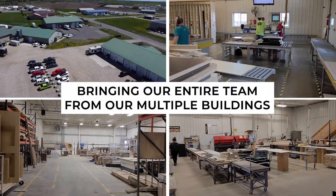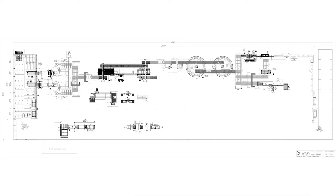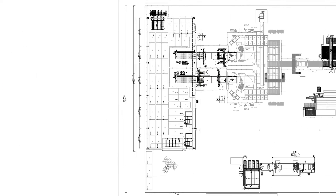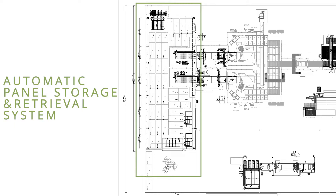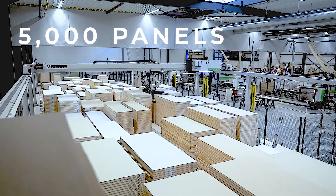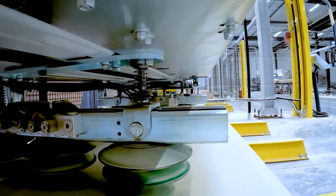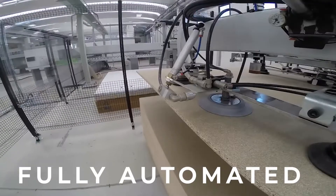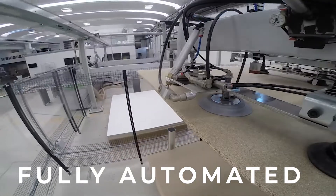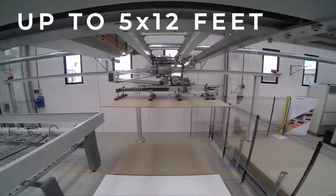Bringing our entire team from our multiple buildings under one roof, starting with the automatic panel storage and retrieval system. At the start of the manufacturing process, this area can accommodate storage for up to 5,000 panels. They are initially loaded by a forklift and then automatically placed into the panel storage area. The panels measure up to 5 feet by 12 feet in size.